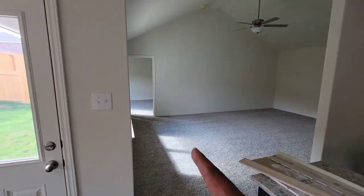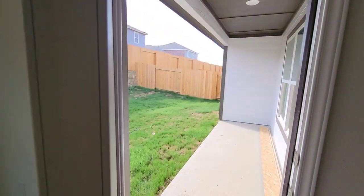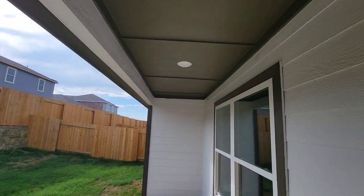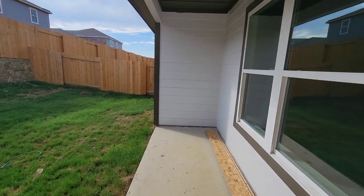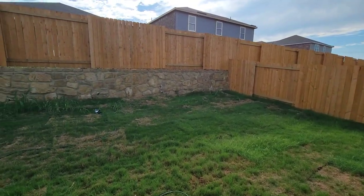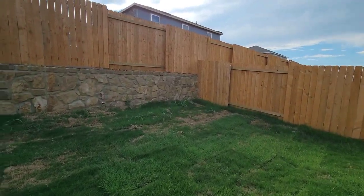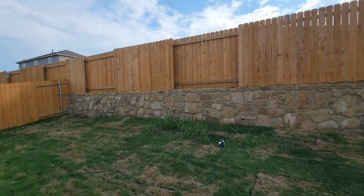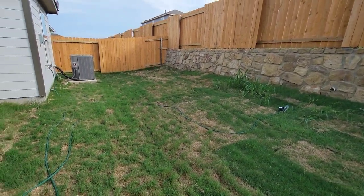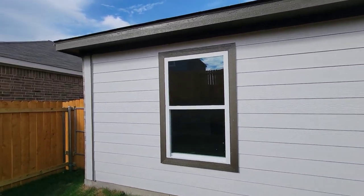Family room right there, master bed right there — we're getting there in a minute. So we'll go in the backyard and check it out. Got a covered patio right here in the backyard. This is the LGI home — this is what it looks like on the outside at the back.